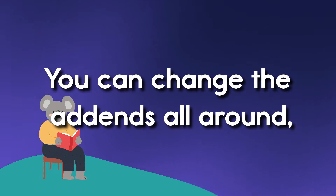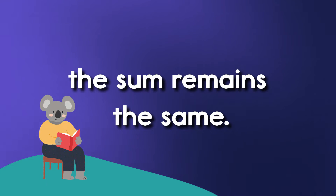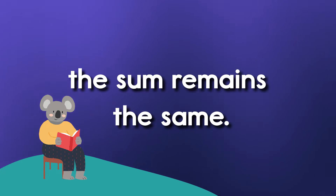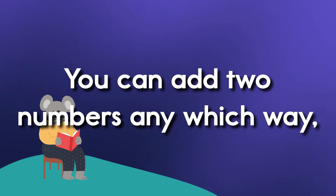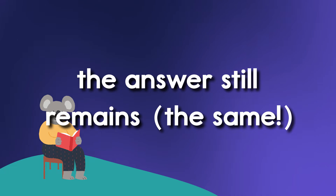You can change the add-ins all around. The sum remains the same. You can add two numbers any which way. The answer still remains the same.